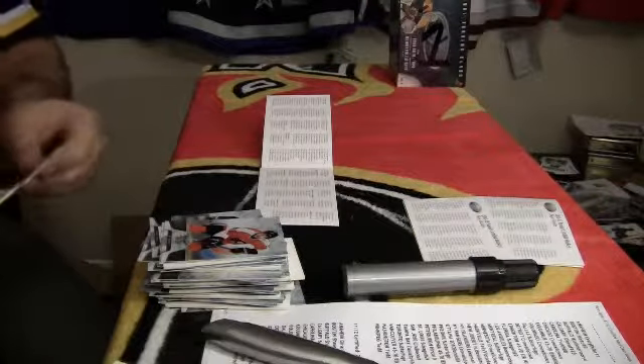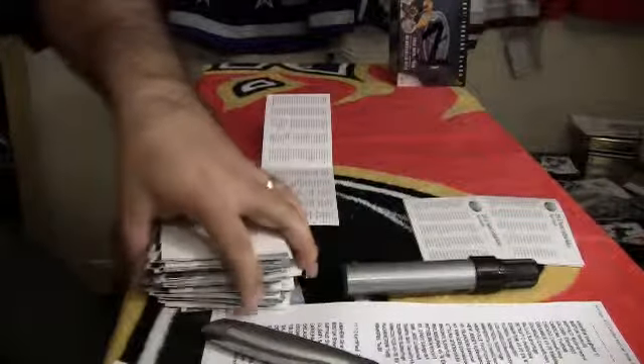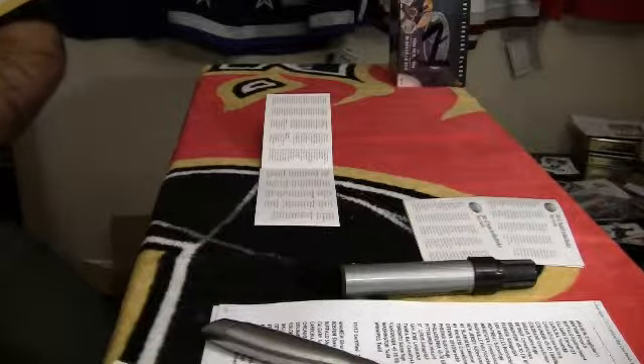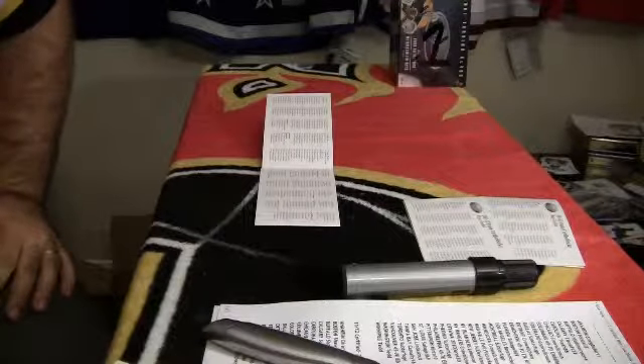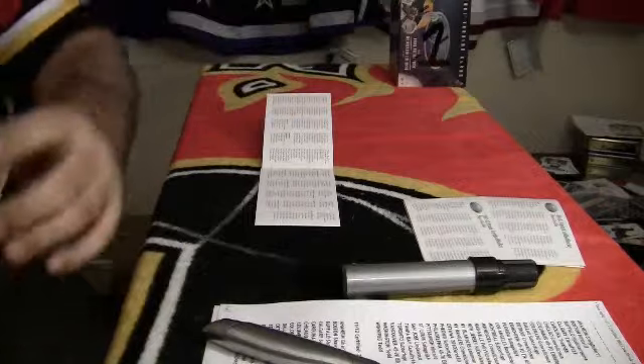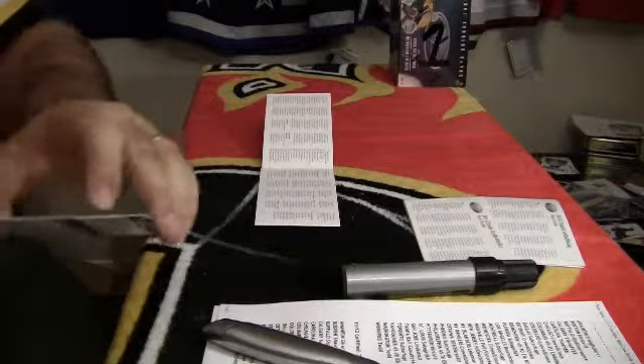I already have nine of those. The last one was a Freshman Signature, card number 177, which was Lance Boma. It's a short print redemption. I got one — I sold it pretty quick.